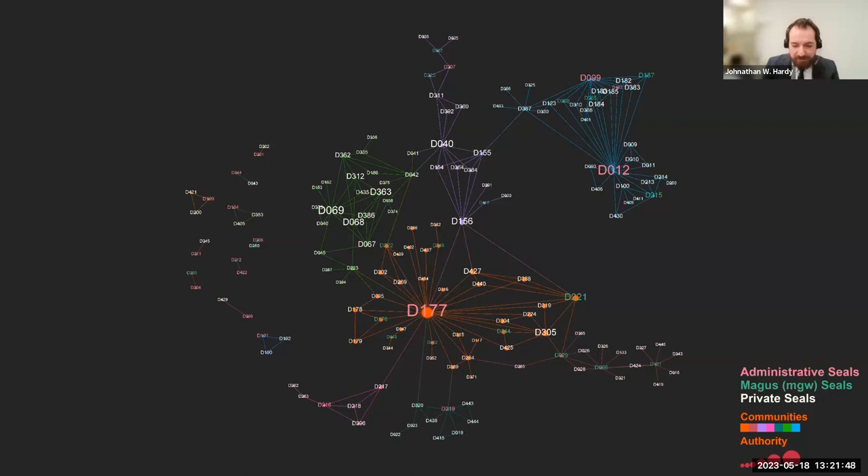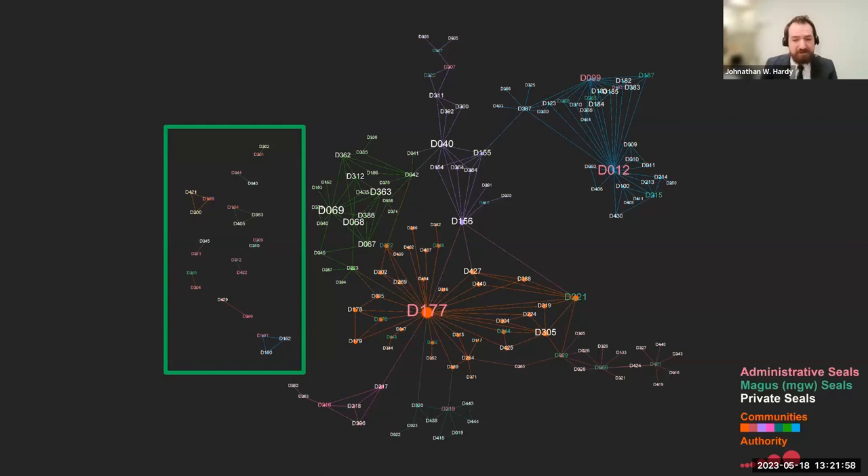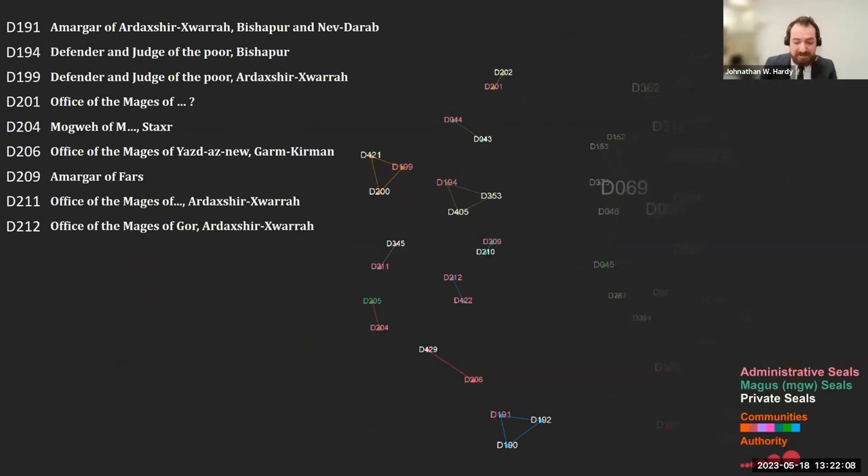Given such a dense and well-connected network, isolated groups containing only one to three impressions immediately stand out. These isolated clusters all contain a non-local administrator seal and one or two other impressions that don't occur anywhere else in the archive. Their isolation from the central network strongly suggests that the clay sealings they appear on were created somewhere other than Khosri Abu Nasser — perhaps their stated city — and whatever they were attached to was then sent to the site.